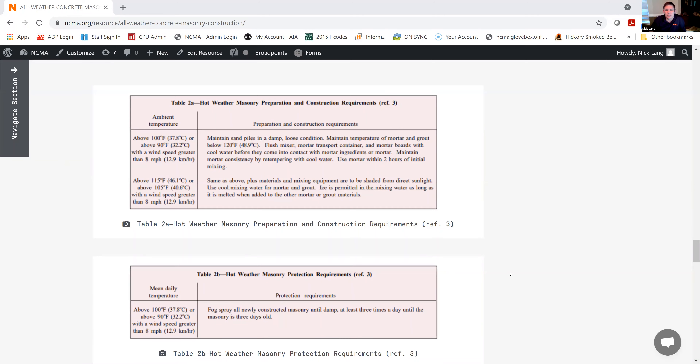So if you're getting into situations where the ambient temperature is that high or when you have a wind like that, check out NCMA Tech Note 3-1c to make sure that you're doing things properly so your projects work out the way they're intended to.